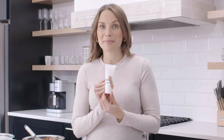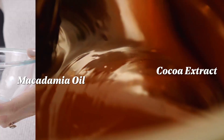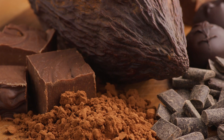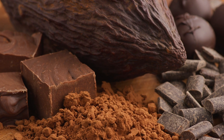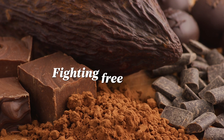I know this mask smells incredible, but remember you cannot eat it. Cocoa extract and macadamia nut oil are also wonderful skincare ingredients. Antioxidant-rich cocoa extract is full of flavonoids and polyphenols, which are extremely beneficial for anti-aging, moisturizing, and for protecting against environmental skin damage.